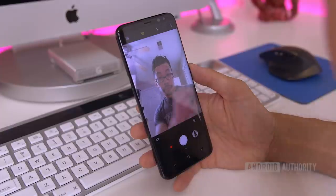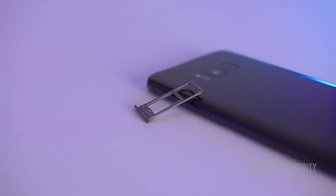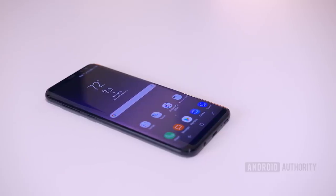Not only is it a beautiful looking phone with a great screen, it also has an excellent camera, good performance, and comes with a lot of extra features like expandable storage, wireless charging, and IP68 water and dust resistance — making it one of the most well-rounded smartphones of 2017.